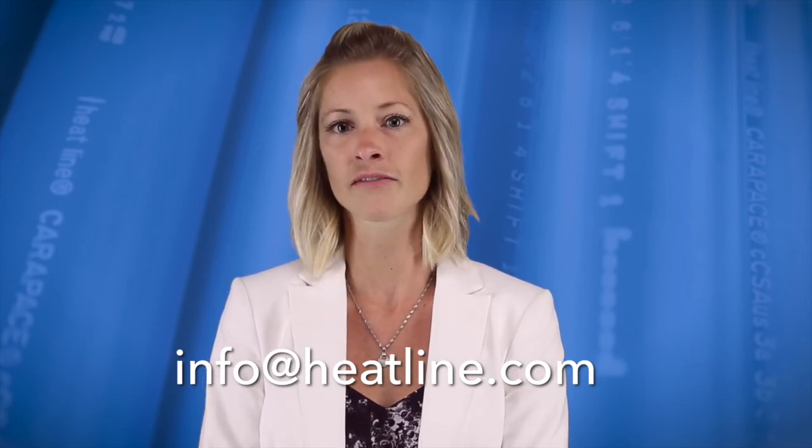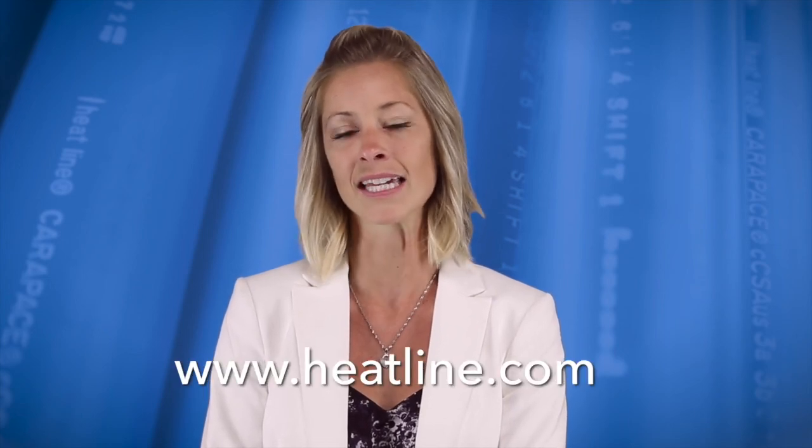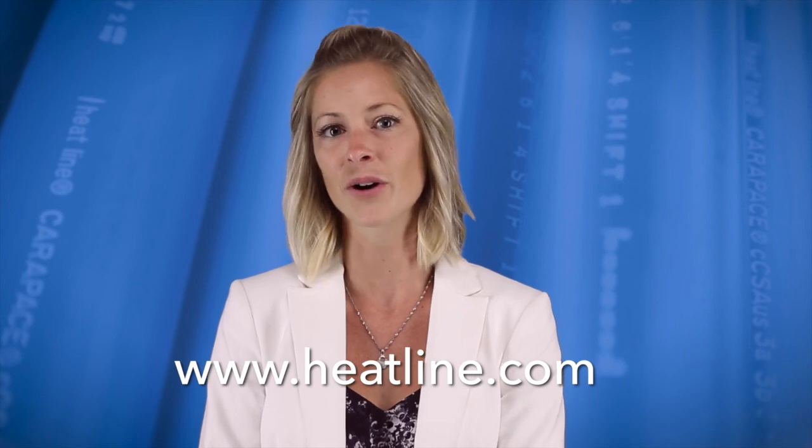We will be releasing a new blog video at least once a month, so please make sure you sign up to our email newsletter, Facebook, YouTube or other social media page to stay up to date. Our newsletter and social media links can be found on our brand new website, www.heatline.com. Thank you for watching.